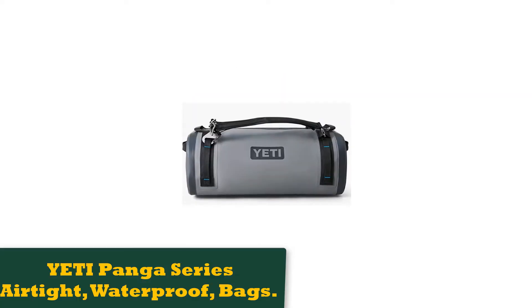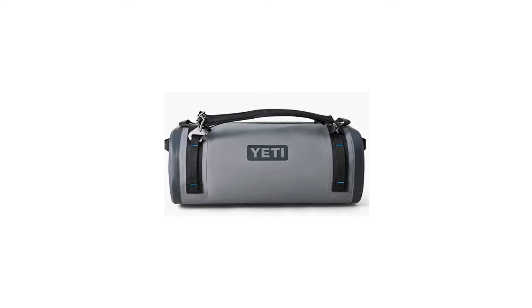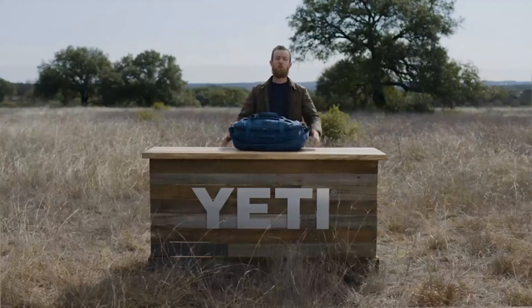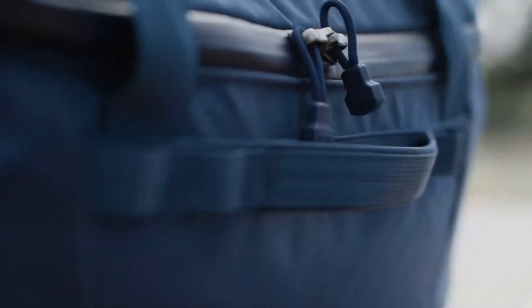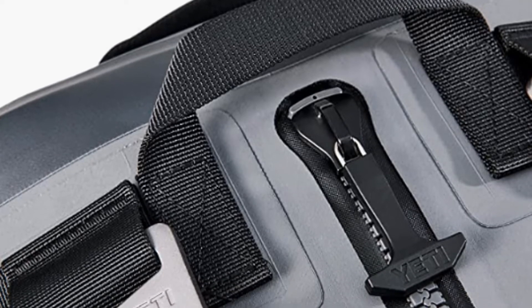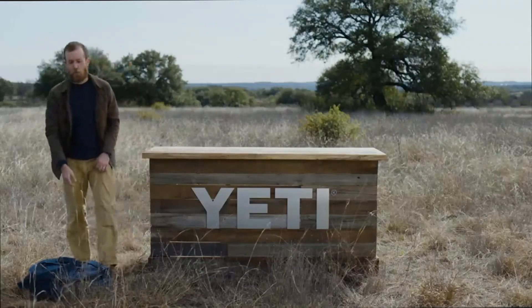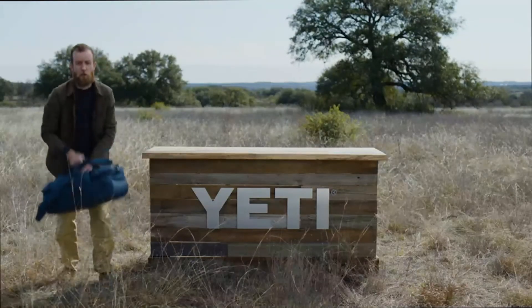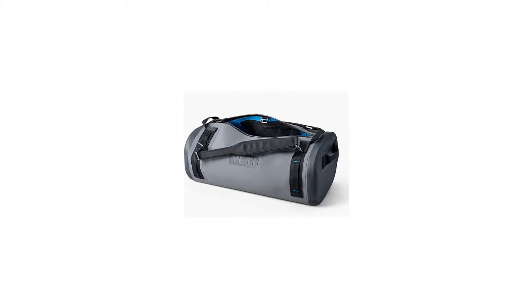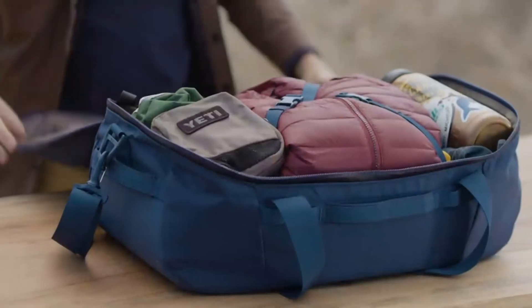Number 5: Yeti Panga Series — Airtight, Waterproof, Submersible Bags. From the makers of the very best coolers ever made comes this super cool duffel bag that's designed to protect your belongings from virtually anything. The Panga comes in 50, 75, and 100-liter versions; here we'll be looking at the smallest, the 50-liter. Claiming to be a 100% dry duffel, your gear should remain bone dry no matter how wet the weather gets. Made with a unique HydroLock zipper and a U-Dock terminal to create an airtight seal, you should never have to worry about getting wet — perfect for adventurers who love water sports.